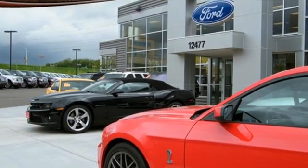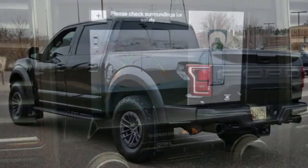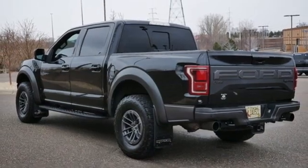It also features Wi-Fi hotspot, dual zone climate control, front and rear tow hooks, electronic shift on the fly, upfitter switches, and automatic transmission.